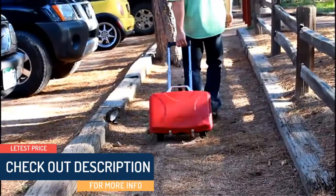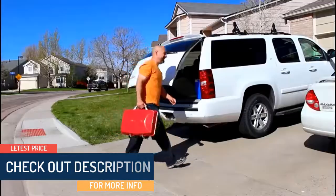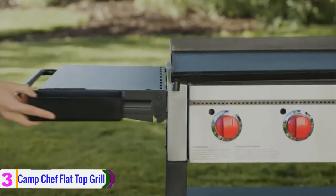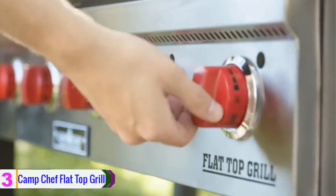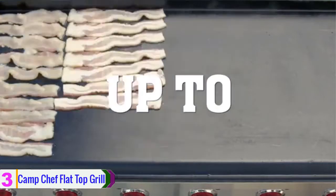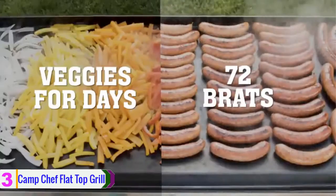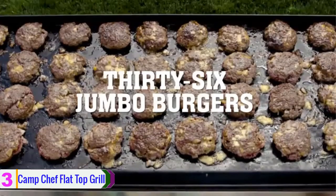Check out the description for more information about these products and the latest price. At number 3, we have the Camp Chef Flat Top Grill. The 4 gas burners deliver 12,000 BTUs of heat each. The 4 heavy-duty caster wheels also offer easy portability. The gas griddle comes with a 501-square-inch grill and 604 square inches of griddle surface.